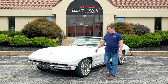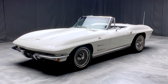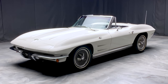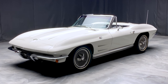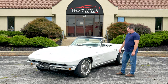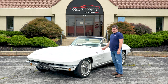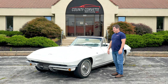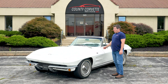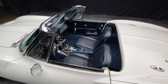Hi everybody, Jim from County Corvette. I've got a 1964 convertible. Now I know everybody hates 64 Corvettes — it's not a 63, it's not a 65, and you don't want a 64 because nobody else wants one. Well, I'm going to change your mind because this car is a great value. Even my asking price might seem high, but if you're out price shopping we're not the right place for you. If you're looking for good quality, take a good look at this.